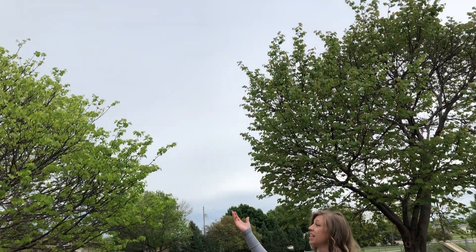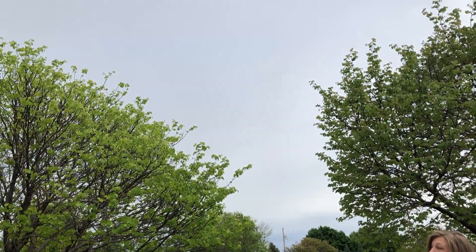Good morning preschoolers. Are you ready for another day of preschool? Do you notice that I'm standing outside today? I thought we would come outside and do our weather. If you look up at the sky you will notice that today is a very cloudy day.